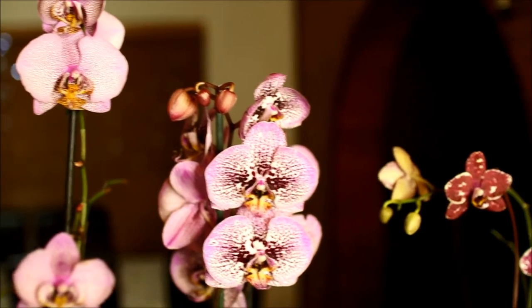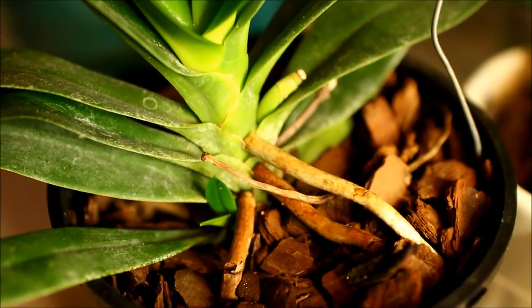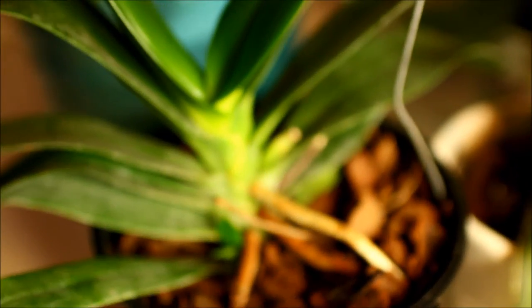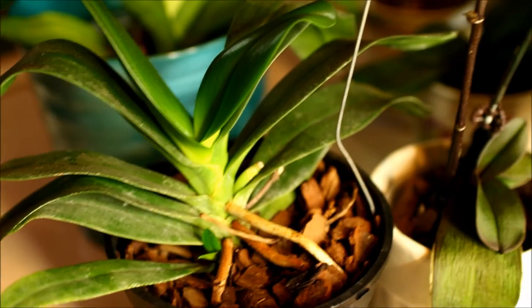Here we have three of my big Phalaenopsis that are blooming. There's a basal keiki on this primary Phalaenopsis hybrid. It is called Phalaenopsis Little One.